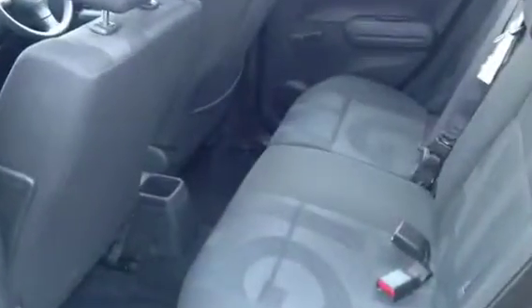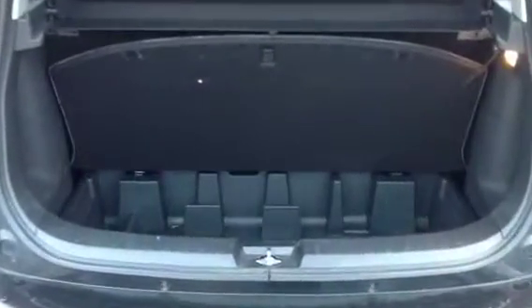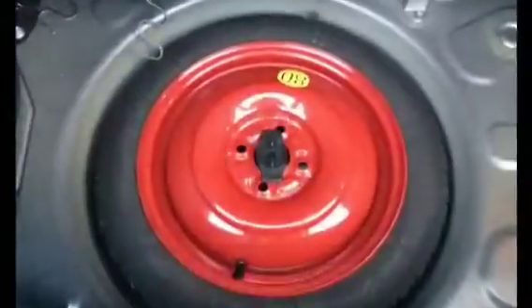There is plenty of rear cabin space, a good size boot, 70-30 rear seat split, split boot tray arrangement, and a space saver spare wheel.